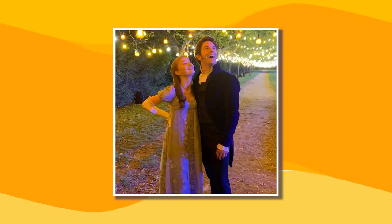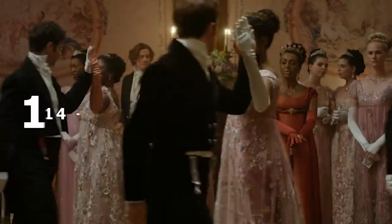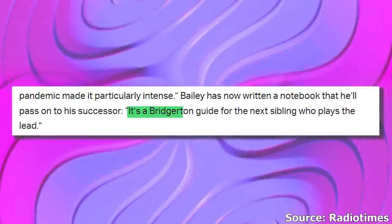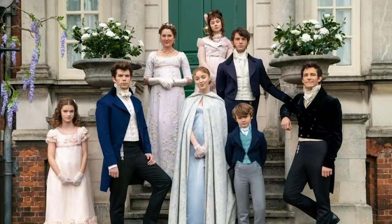Phoebe's tips included to get fit, eat healthy, and get as much sleep as possible, as the filming hours tend to last from 14 to 15 hours. Jonathan wrote it all down in a notebook, creating a Bridgerton guide for the next sibling who plays the lead. Incredible how the on-screen siblings are handing down advice just like real-life siblings.